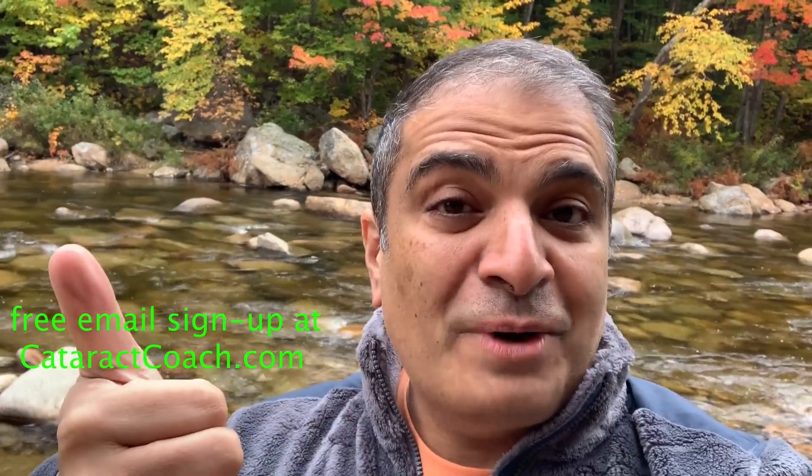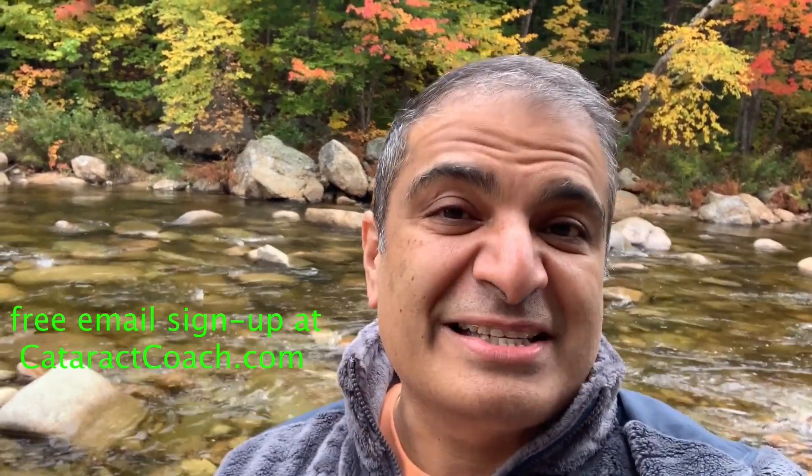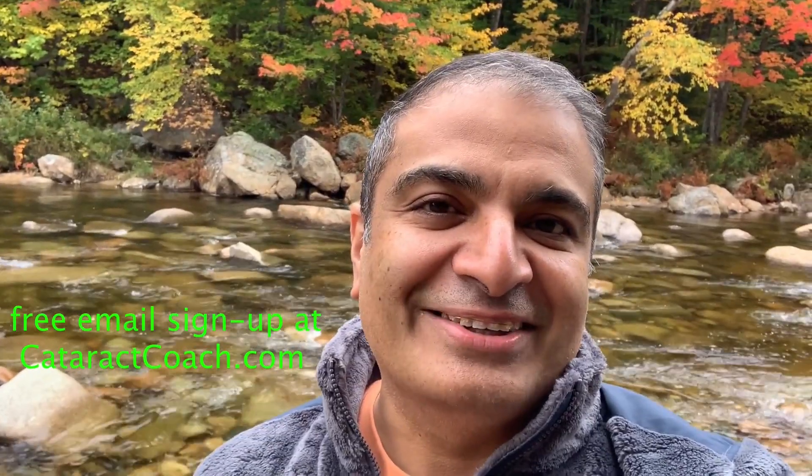Thanks for watching. Be sure to check out the website at cataractcoach.com — you'll get the full text, graphics, photos, and videos. If you sign up for a free daily email, we'll send all of that to your inbox every day for free. Come on over to cataractcoach.com and check it out.